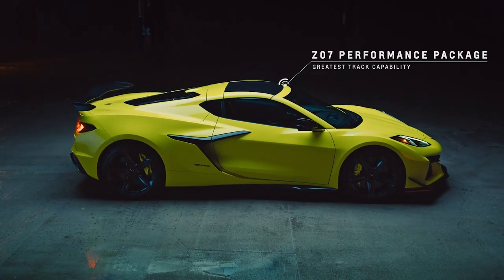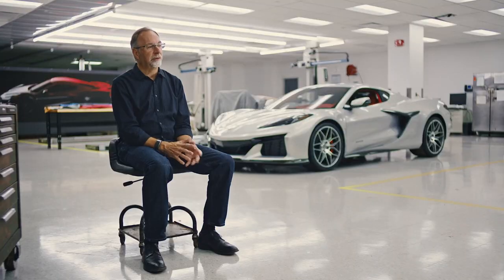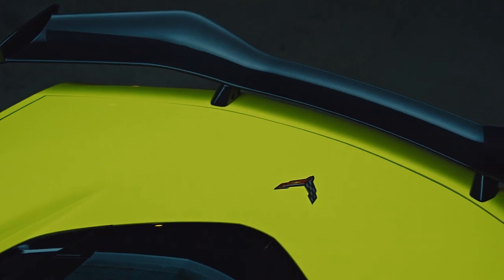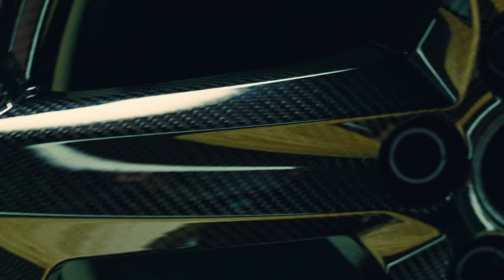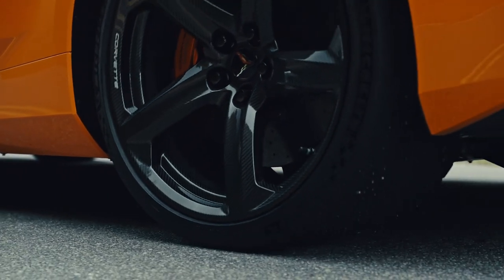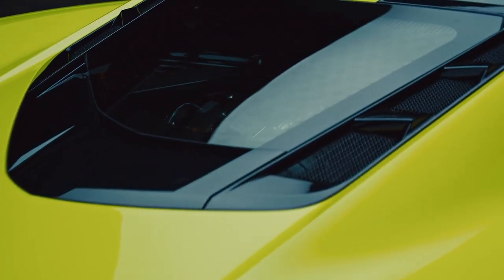Like prior generations of Z06, we have an available Z07 package — that's for the truly committed track person. You check the box for Z07, you're getting ceramic brakes, carbon fiber ground effects, a carbon fiber wing, and an optional carbon fiber wheel that reduces unsprung mass by over 40 pounds. Lighter wheels spin faster naturally — when you hit a bump, you want the suspension to react instantly, and the lighter the tire and wheel assembly, the quicker it can do it. With the optional Z07 package, we've seen a zero-to-60 time of 2.6 seconds.